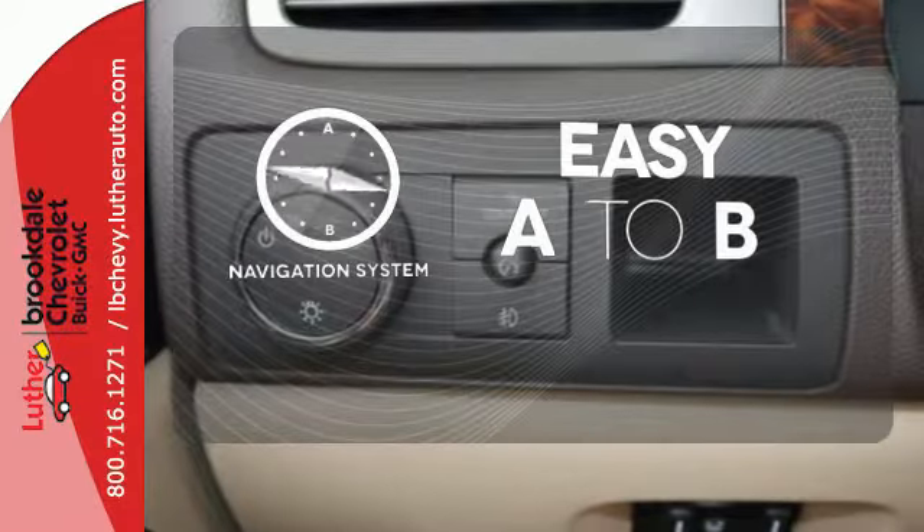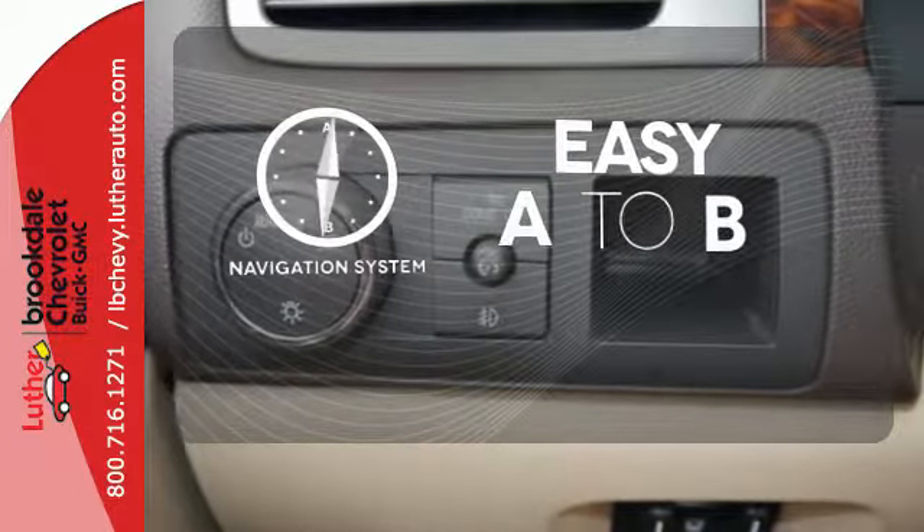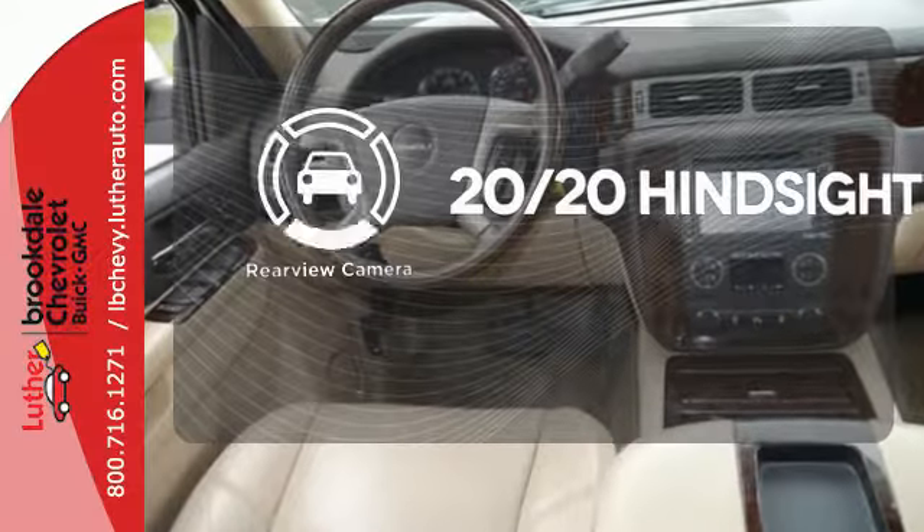Feel confident getting from point A to point B with a navigation system. See objects previously out of sight with a rear view camera.